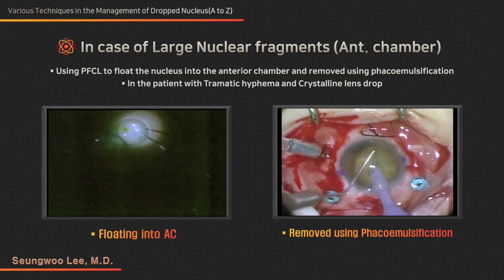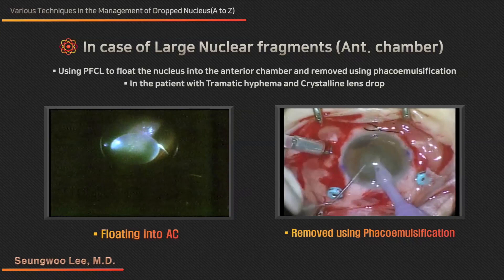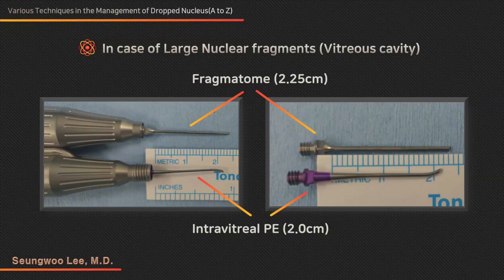Principle 2: if possible, the optic disc and macula should be covered with perfluorocarbon liquids (PFCL). Otherwise, the retina or optic nerve can be damaged by dropped nucleus fragments. Principle 3: although it is difficult to see the peripheral retina, a full peripheral search should be done to check for retinal tears and any remaining fragments of nucleus.